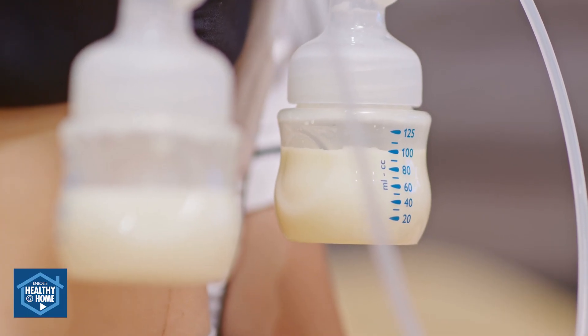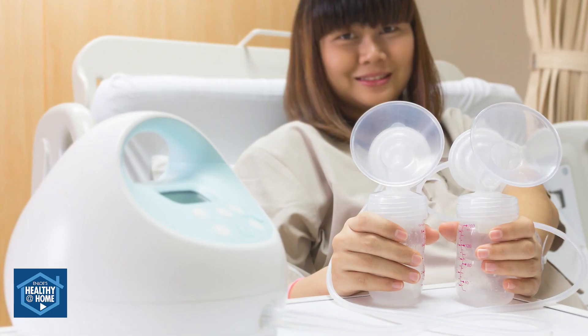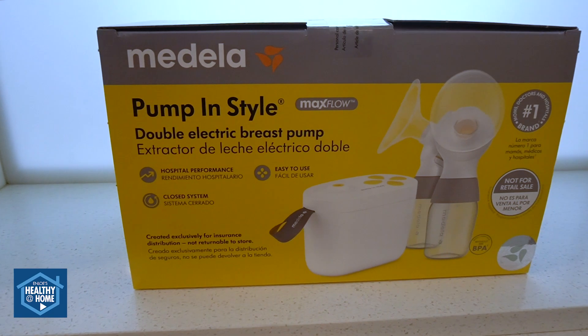A double electric plug-in pump is a great option. It's both effective at removing milk from the breast and also maintaining milk supply. We have found that some of the most popular double electric pumps are the Spectra and the Medela. Both pumps are great, effective pumps, but they both offer different features.